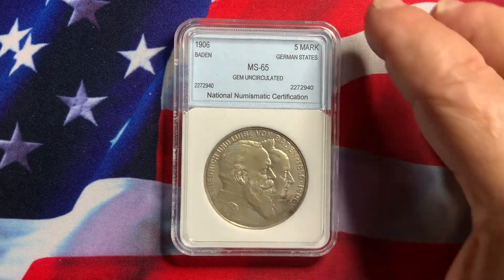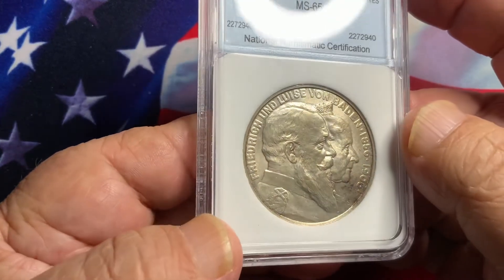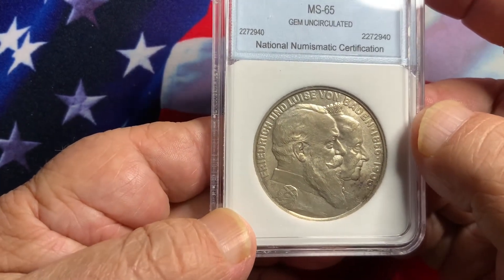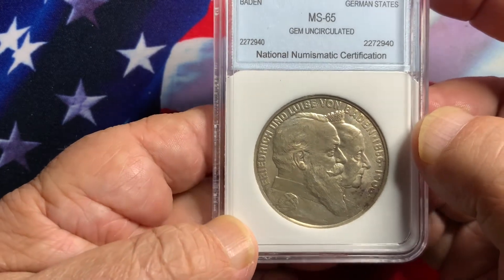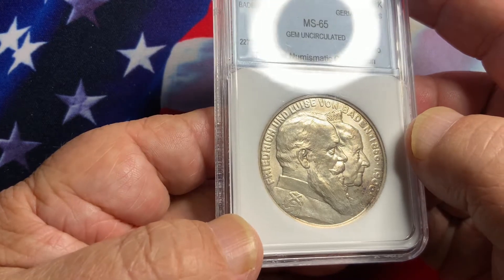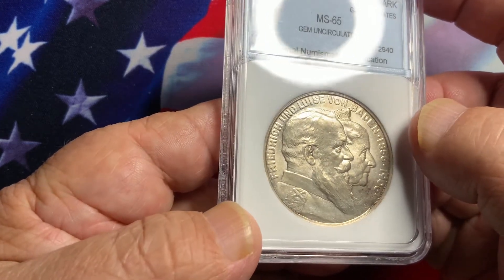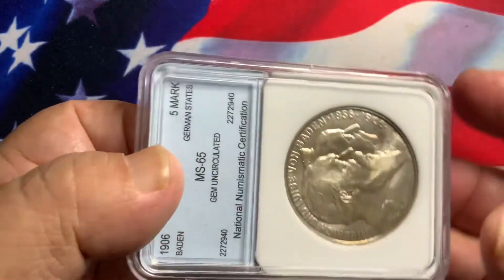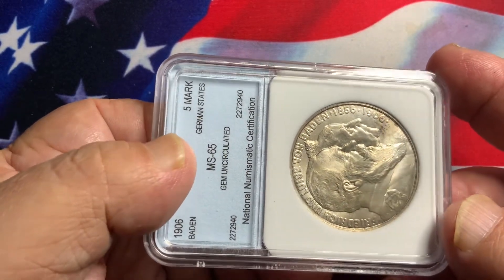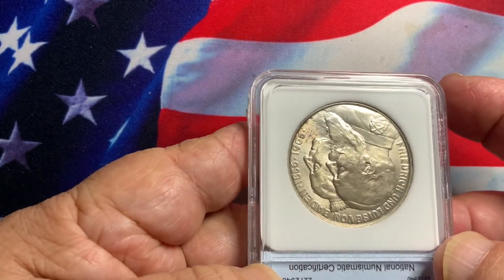As we look closer on this particular coin — very nice coin, very large coin, very popular. This is a nice five-mark coin, graded MS65. It is a nice grade. It has nice full luster, extremely nice appeal on this particular coin, very nice detail, no distracting marks whatsoever that you can see. So this is a pretty nice above-average coin.